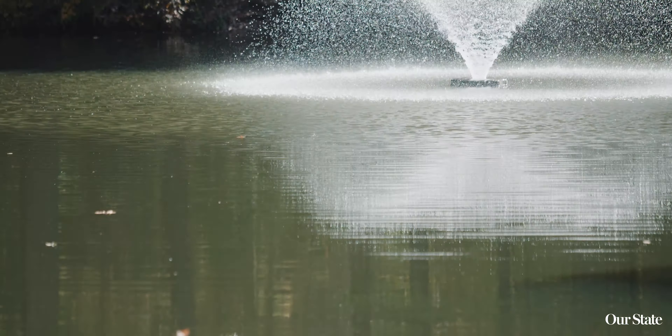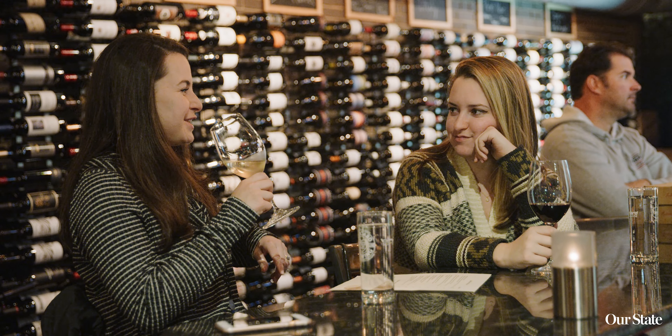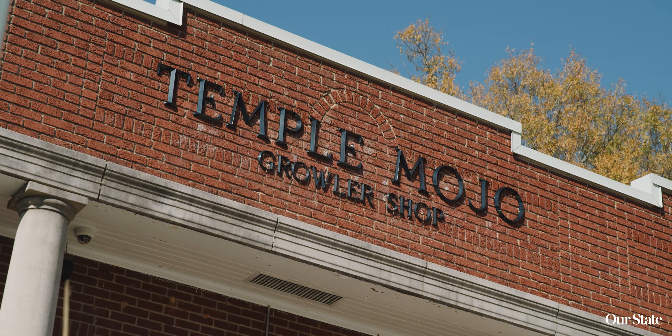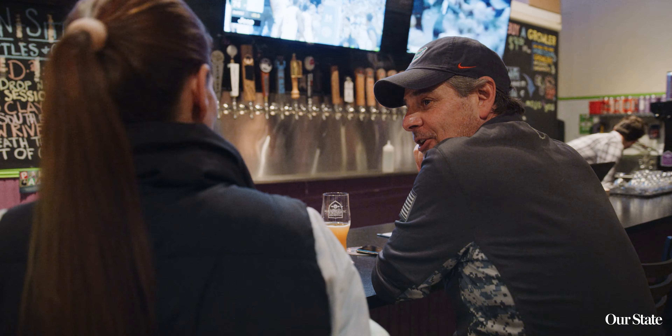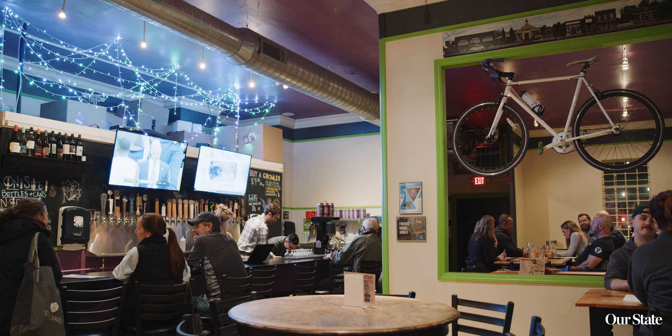A great way to spend your afternoon is to head back to downtown Matthews and visit one of the local establishments for drinks or snacks. Two of my favorites are Seaboard and Temple Mojo. Seaboard has something for everybody — it is a brewery, a tap room, and even a great wine bar. Temple Mojo is a family friendly place that has games, a large side yard, and it's somewhere that you can bring the whole family and have a great time.